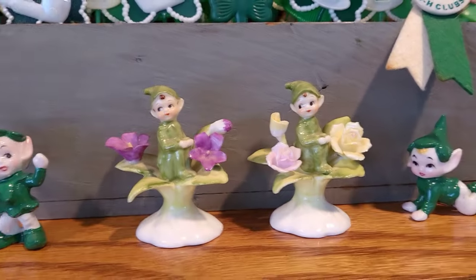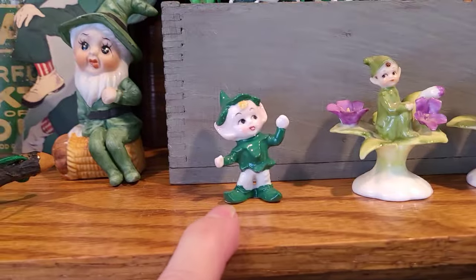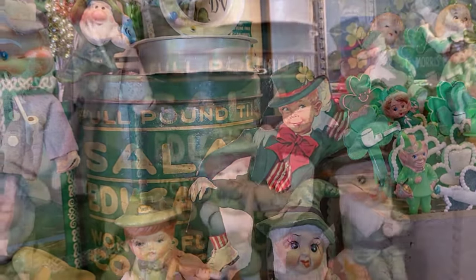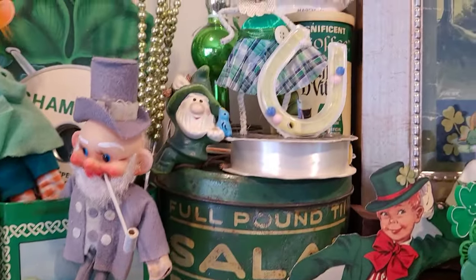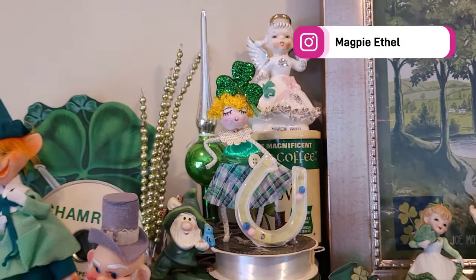More little guys there — I think there's a third one in that series. One of these days I would love to find it. These two little guys here. Look at that die cut, isn't that cool? Our little fiddle player. It's a nice tin. We've got another Magpie Ethel creation there. Love it.